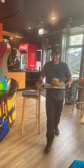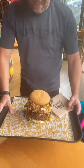Here comes the Impossible Beef Stack Burger. This thing is absolutely massive.